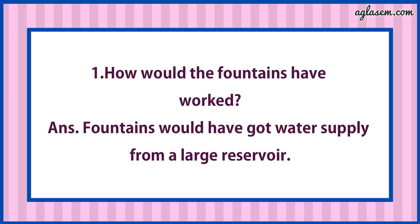Answer is: Fountains would have got water supply from a large reservoir.